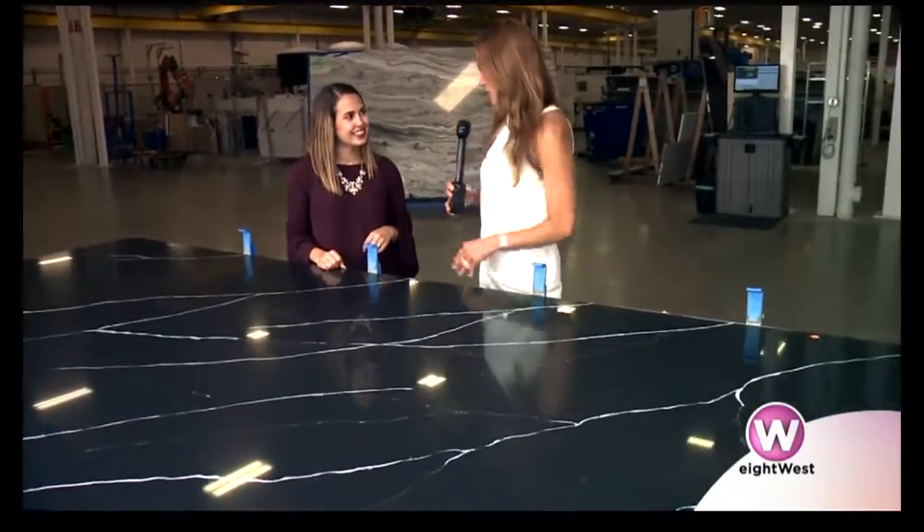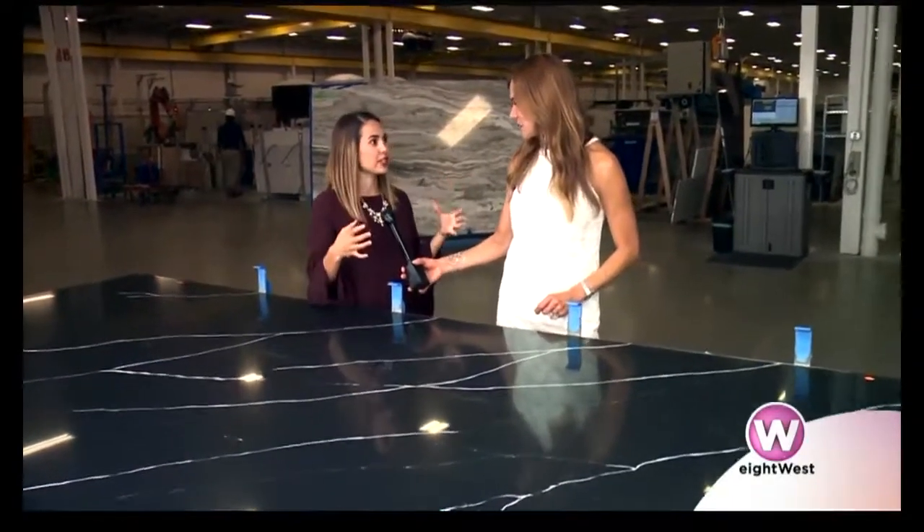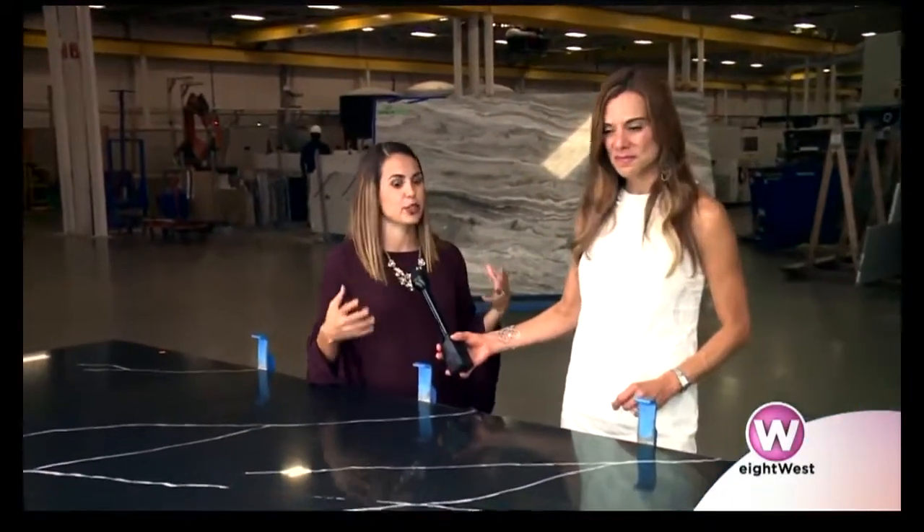We're seeing this as a very large slab still, but we know that every kitchen and every home is different. When does it really start to change shape? Every project is unique, and we have machines that start to cut your basic geometry to create your custom stone project.